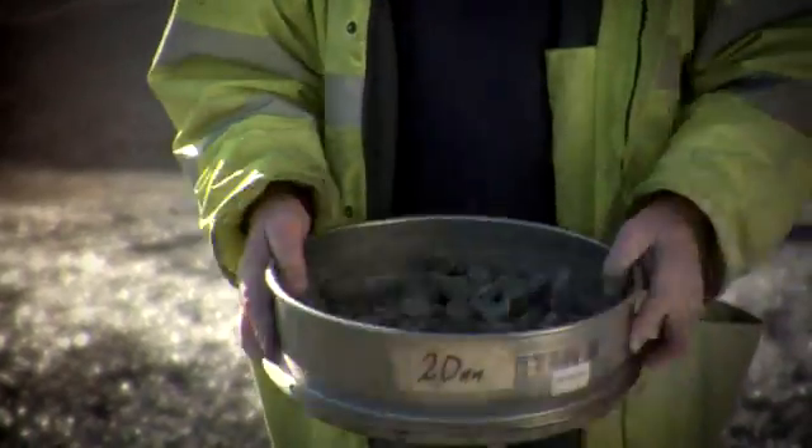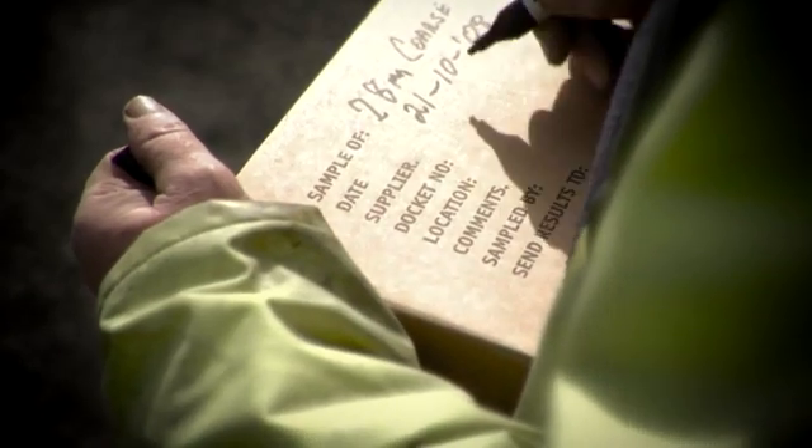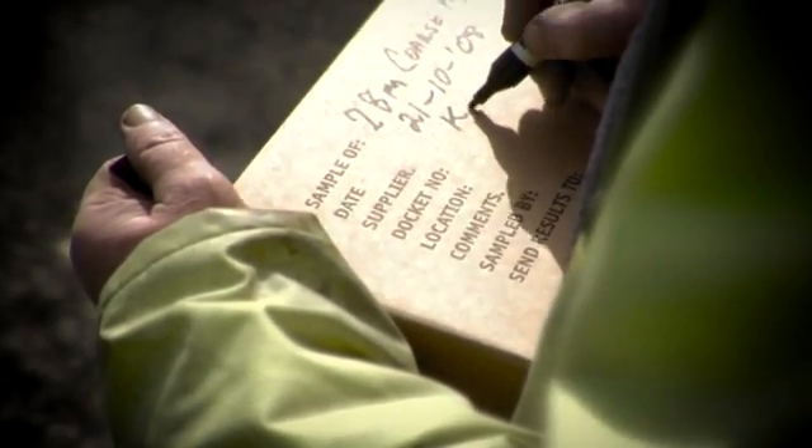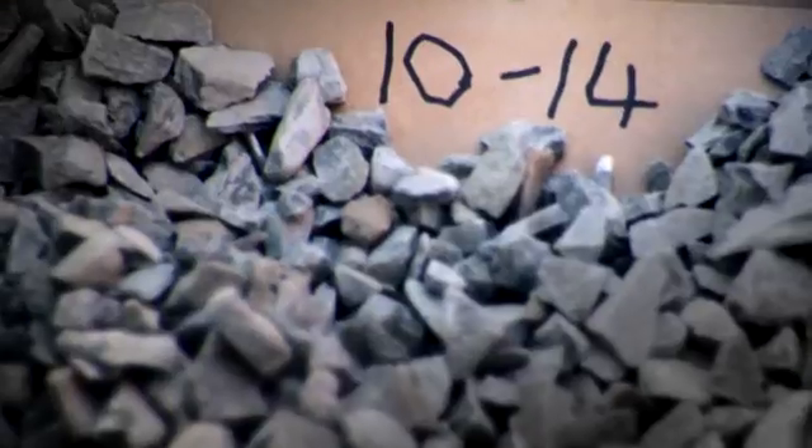Our aggregates are 90% single size, which is what the standard requires. We have to supply different aggregates to independently tested laboratories and they are always within spec. Every product that comes off those four machines is sold.